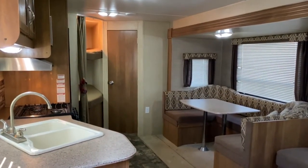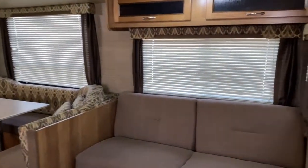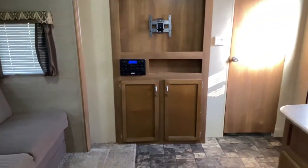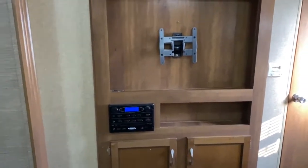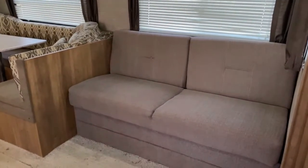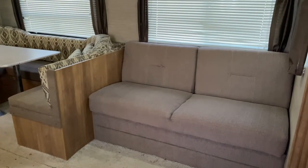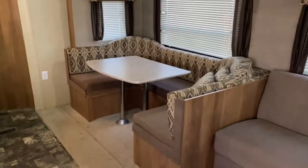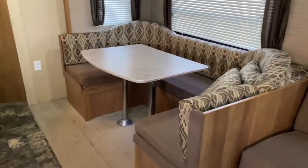Back here is your main living space. This unit does have one slide, but before we get to the slide, you do have an entertainment center right outside the bedroom, so you've got plenty of cabinetry, a Jensen radio, and a TV mount. Back to the slide — you do have a jackknife sofa that will fold out into a bed and sleep about one adult comfortably or a couple of kids. There are some cabinets above it, and you do have a cafe-style dinette that will also fold down into a bed, with storage underneath.